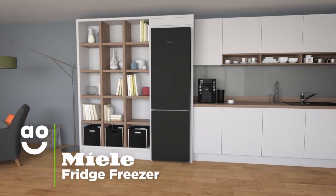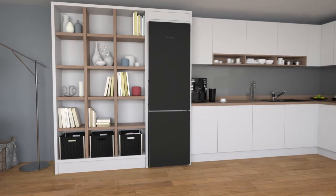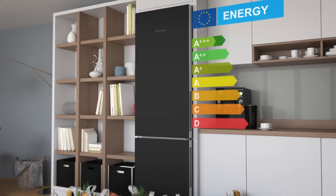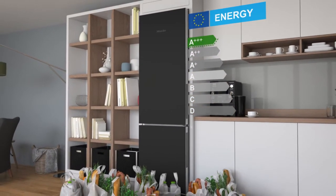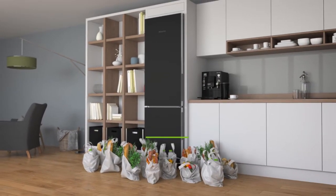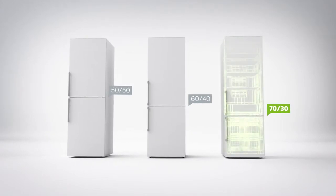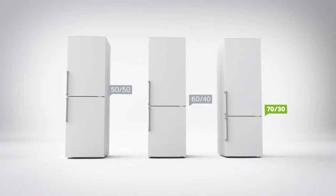This Miele fridge freezer is perfect for quality-conscious households who are looking for a stylish model with exceptional features. It has an A-triple-plus energy rating and a 70-30 split between the fridge and freezer, giving you plenty of space to store your fresh food. The combined capacity of 361 litres means it can hold up to 20 bags of food shopping.